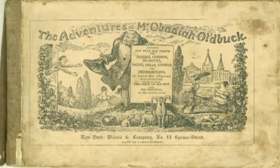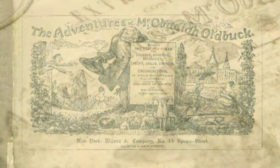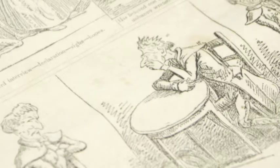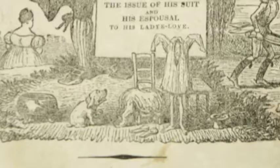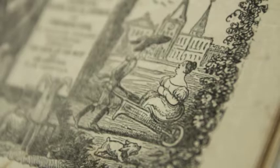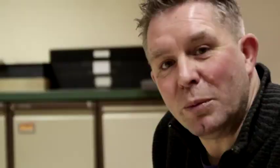It's the story in this one of Mr Obadiah Oldbuck, who basically goes on a search of love, of happiness, of contentment. It's slapstick — he's running around, he's chasing things, he's getting chased by things. It's very quick movement, you can see this in the pages. He has love interests, he falls over, he falls off his horse. It's really Benny Hill in comic form back in 1842.